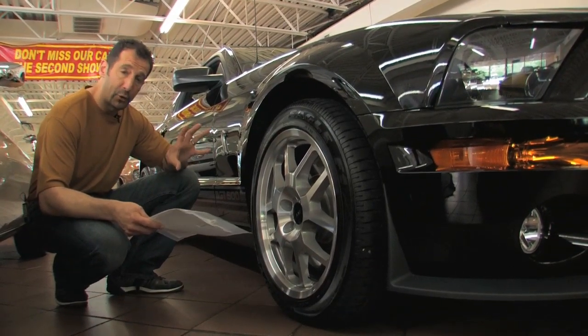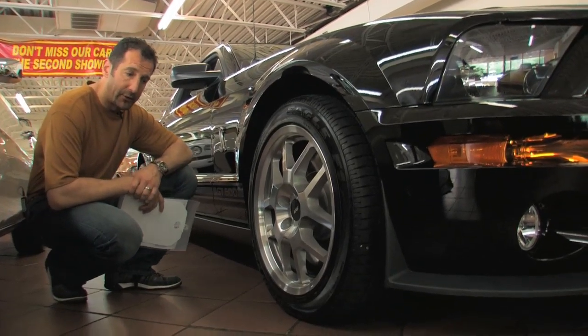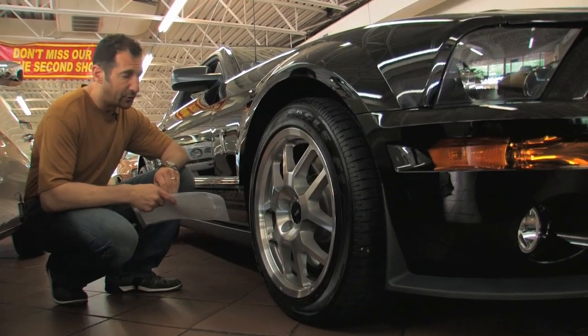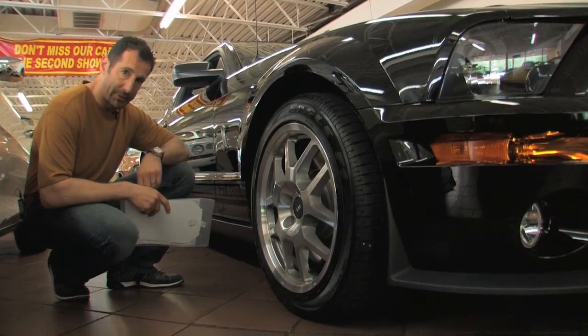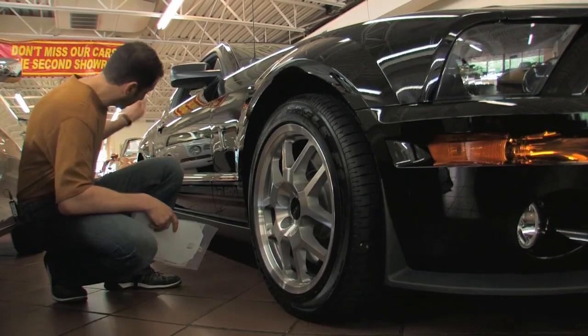This is a real 500 horsepower. SVT got beat up because some of the Mustangs they had built did not make the advertised horsepower, so ever since then every engine that SVT's ever built is dynoed first and then put in the car. There's no doubt in my mind this car makes a real 500 horsepower right there.